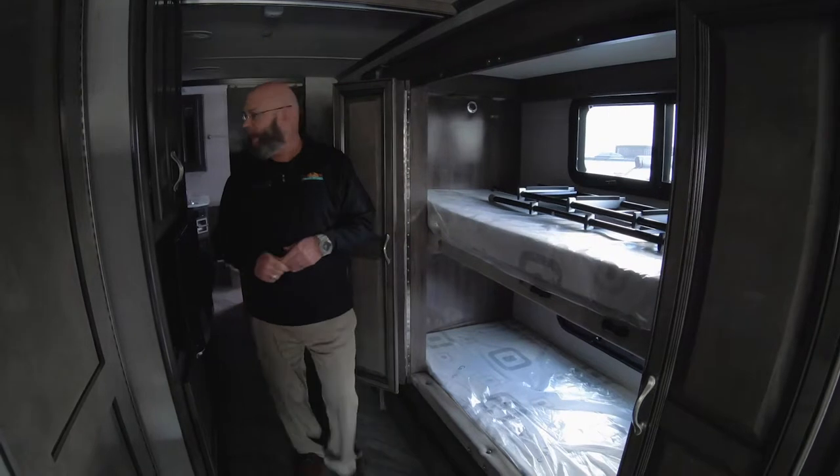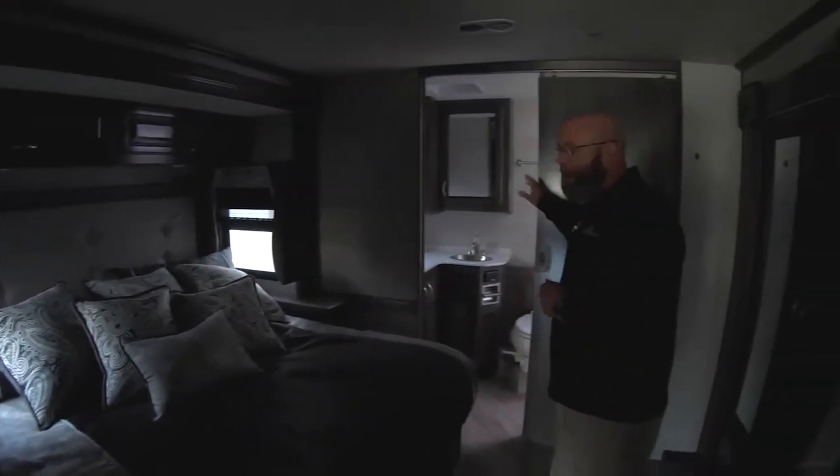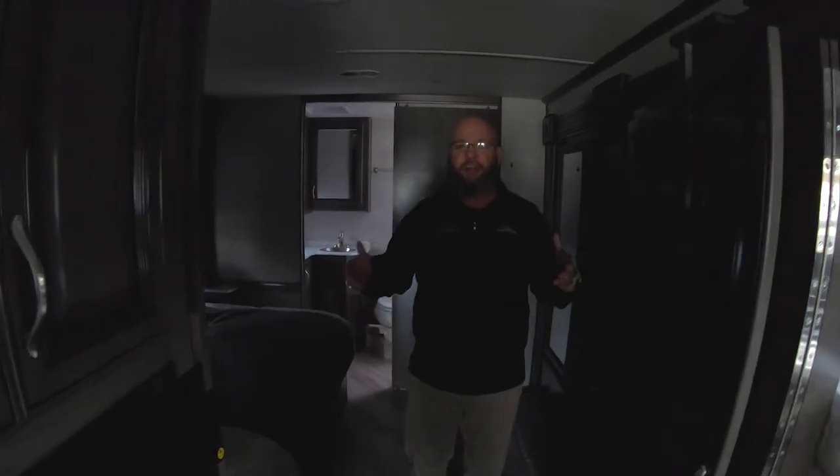It's absolutely a great floor plan. Back here, you'll see a king-size bed. This is a bath-and-a-half floor plan with plenty of room for you and your family. Washer and dryer prep back in the back of the unit. This unit is going to give you the capability to glamp any place you want and really love it.